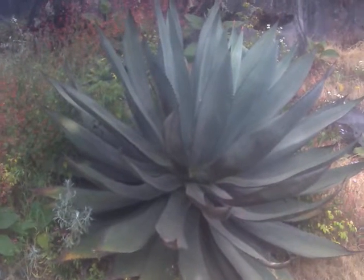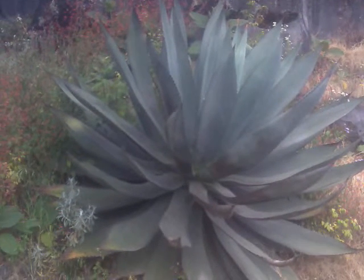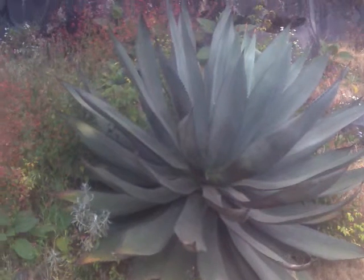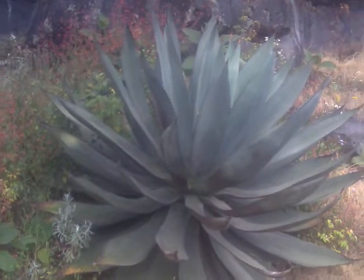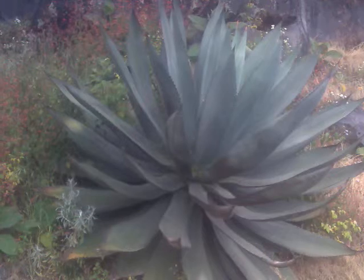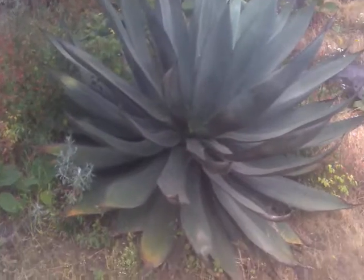It kind of looks like a traditional cactus of Mexico, which is called a maguey, but if you notice, the leaves have certain pointy endings on the sides, and the variety of the plant is obviously very different, as you will see from other pictures.